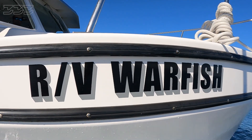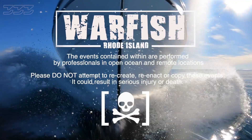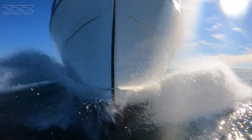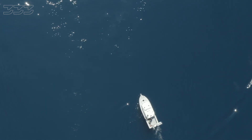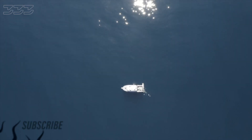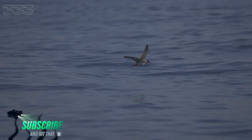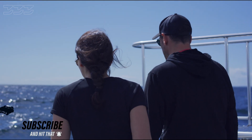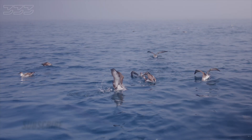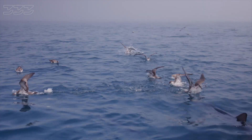On this episode of Warfish, we're heading out to deploy a new ROV. Our last test was very successful and we believe this heavier, more advanced model will go farther, deeper, and get us closer to more wildlife. As we near our site, there's a lot of bird activity and the sharks are already here.